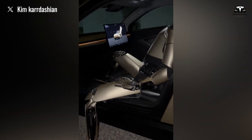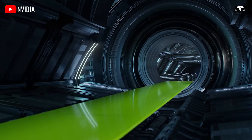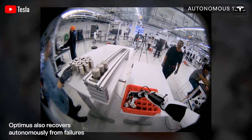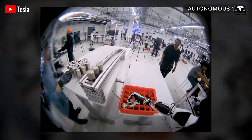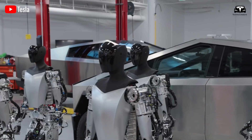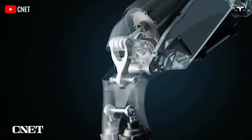Tesla has not just created a powerful robot — they have built a technological marvel: a machine with artificial intelligence, real-time 3D spatial awareness, and the dexterity of a human. The future of automation is no longer a distant dream. It is approaching faster than ever, and Optimus is the game-changer leading the way.